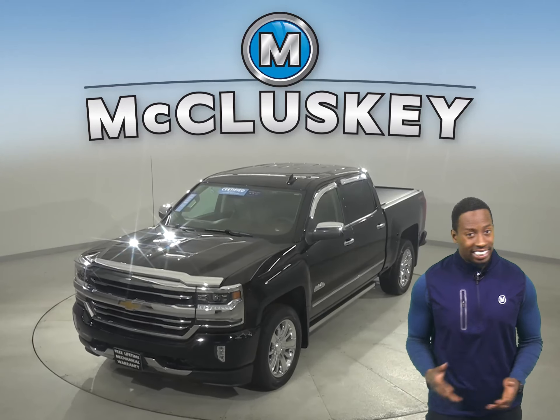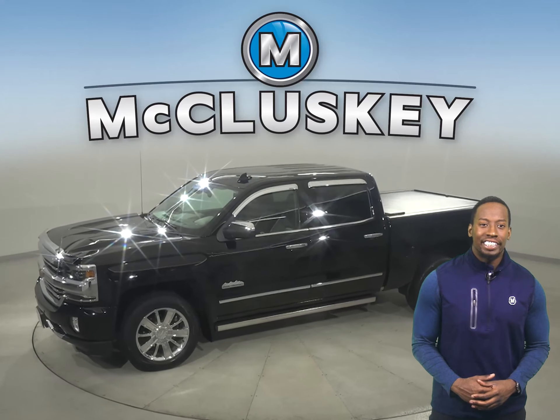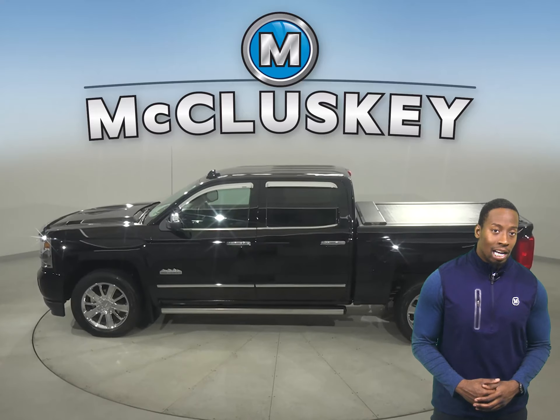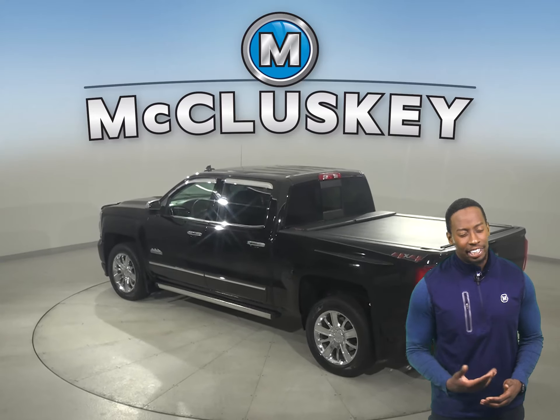If you're looking for a reliable truck to get the job done, then this 2018 Chevrolet Silverado 1500 may just fit the bill. The sound system will allow you to listen to AM/FM radio, Sirius XM available radio, and a CD player.